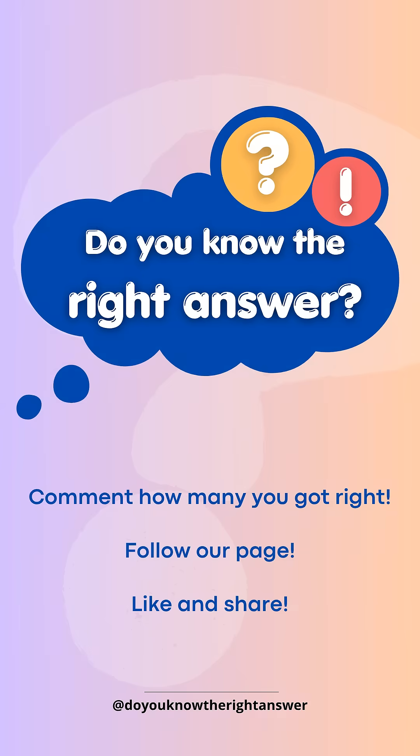Now it's time to see how well you did. How many questions did you get right? Tell us in the comments. Share and challenge your friends to see who gets the most right. Don't forget to follow us and see you in the next challenge.